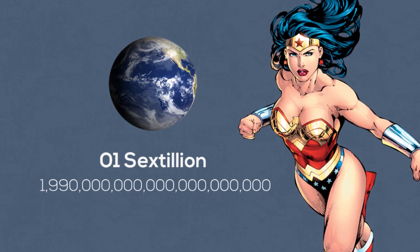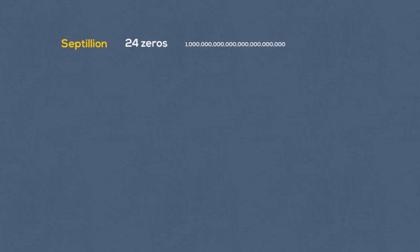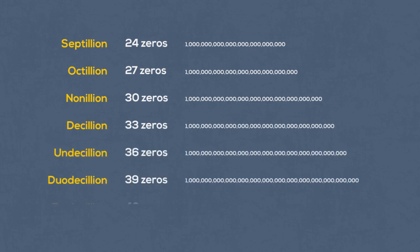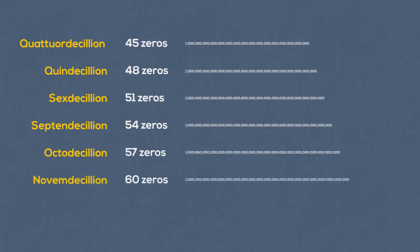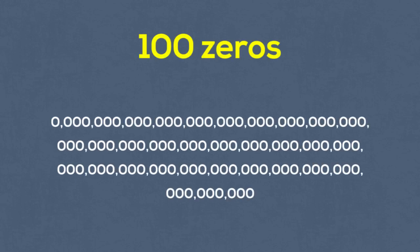Let's get familiar with the complete list: septillion, octillion, nonillion, decillion, undecillion, duodecillion, tredecillion, quattuordecillion, quindecillion, sexdecillion, septendecillion, octodecillion, novemdecillion, and vigintillion. Now take a pen, grab some paper, and write down a hundred individual zeros, then put a one right in front.